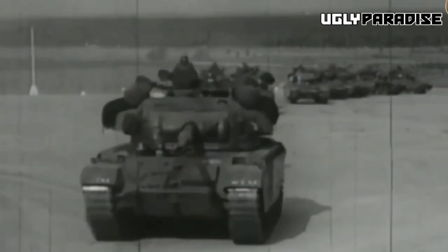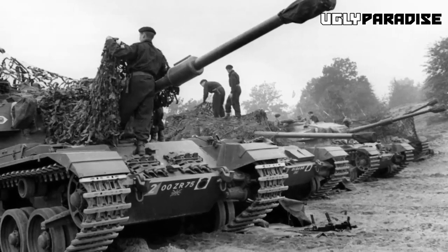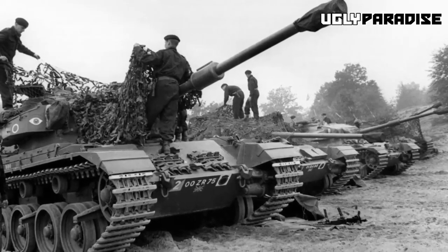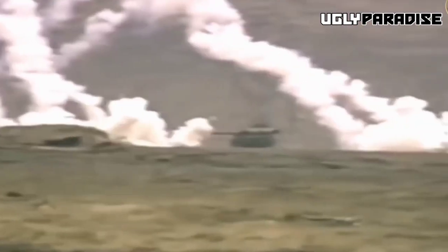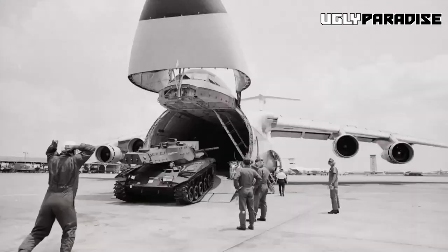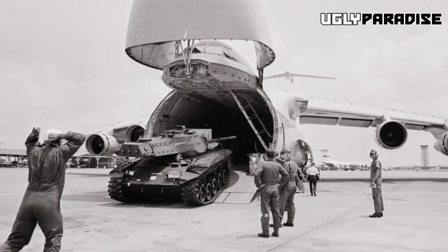The British army realized they couldn't continue urgently building tanks that were already outdated by the time they were deployed. The A41 Centurion became the culmination of all the design and combat lessons learned during World War II. What Britain needed was a tank that could balance firepower, protection, and mobility. In late 1943, the A41 cruiser tank proposal emerged — a 45-ton vehicle powered by a Meteor gasoline engine, based on the same engine that powered the legendary Spitfire fighter plane. Armed with a high-velocity 76.2mm gun, also known as the 17-pounder.